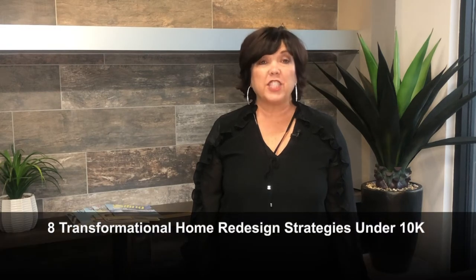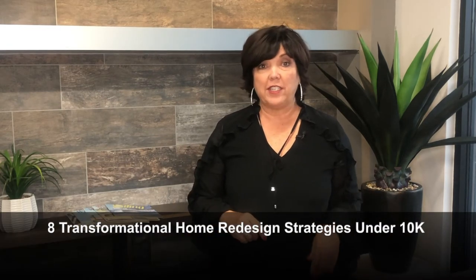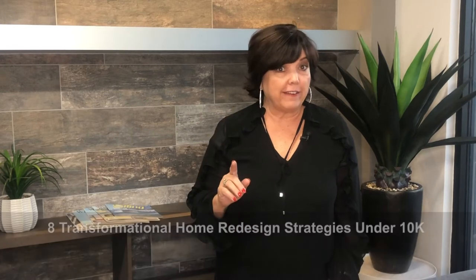I'm going to share with you eight transformational home redesign strategies that are each under $10K. These eight tips are often forgotten in a remodel project, and they can make your home feel like it's brand new again. Let's start with tip number one.